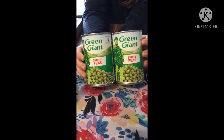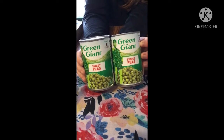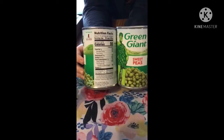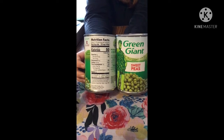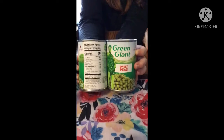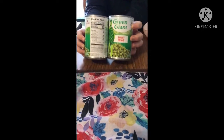I also got a couple cans of Green Giant sweet peas. We'll turn one around to show the nutrition facts. These guys are a proud supporter of St. Jude's Children's Hospital.